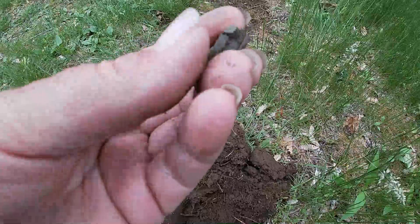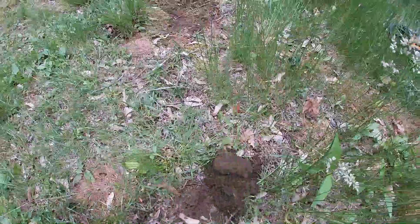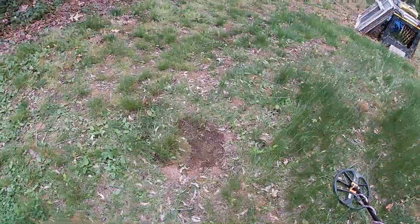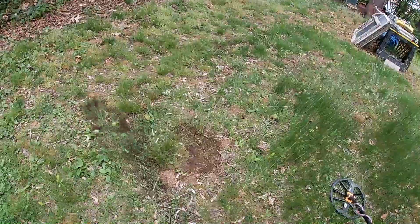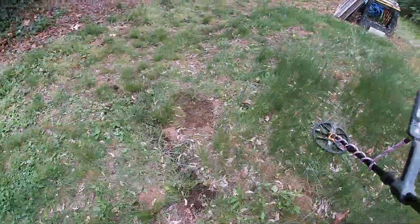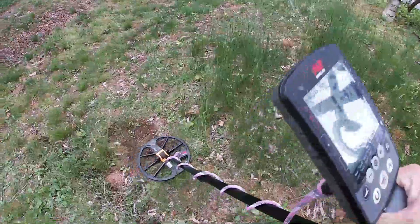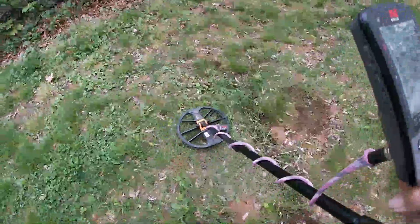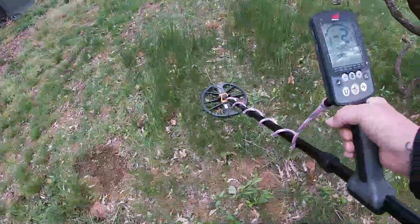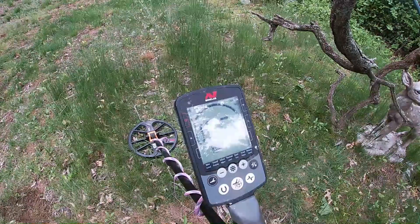Right there is where I found the thimble, right behind the house. It was like a 20 signal on the Equinox at first — I thought it was a salt shaker, but I'm not entirely sure because of the back; it could be squished. I'll brush the dirt out later and show you. Just to give you an idea of what I'm listening to — this is what the area I'm hunting sounds like in case anybody's curious.